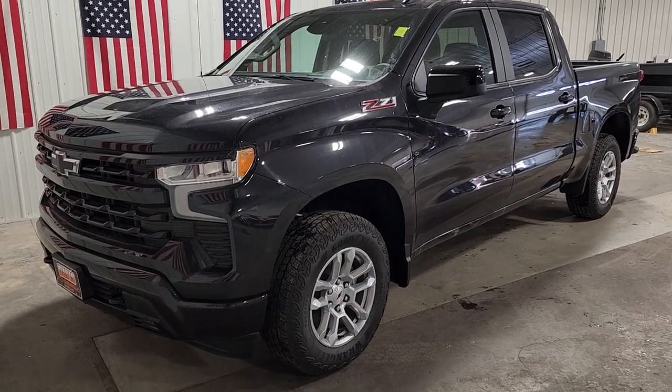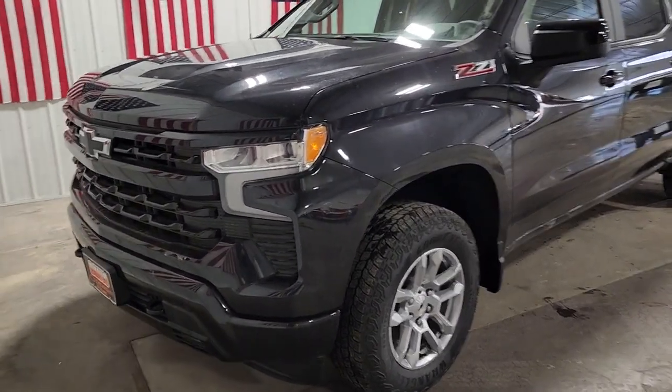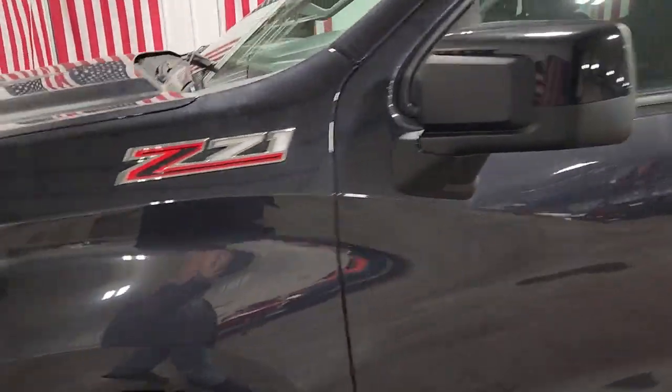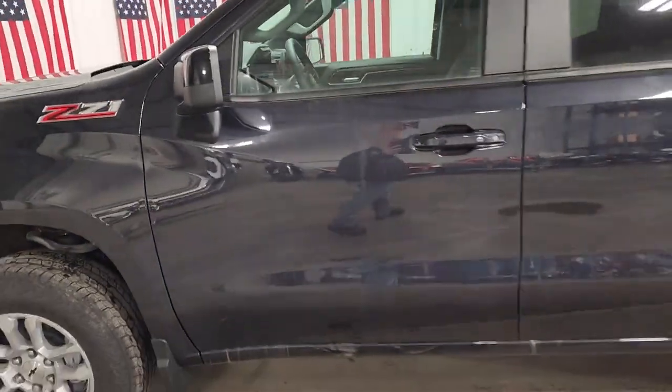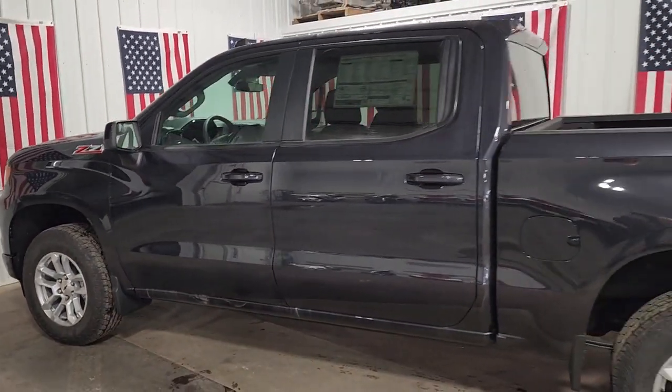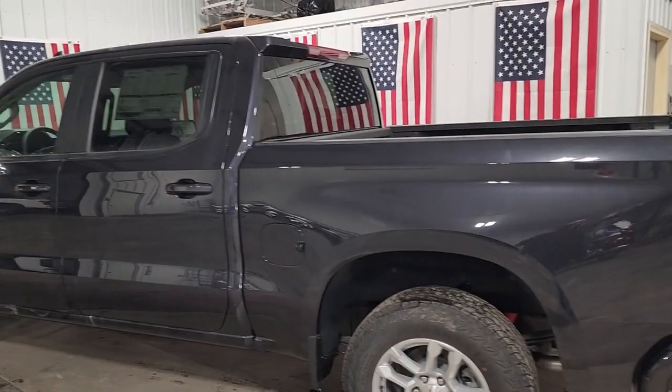You will love the features of this 2022 Chevrolet Silverado 1500. The Chevrolet Silverado 1500 is the full-size pickup that's strong, quiet, and dependable, with the latest technology to keep you connected while you get the job done.